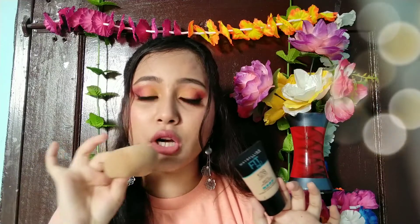For applying foundation, you can use two things: one is a beauty blender and one is a brush. I recommend that if you are a beginner, you use a beauty blender because it is very easy to work with and it gives you a flawless face. Also, a tip: you should leave your primer for 2 to 5 minutes before applying the foundation so that the foundation applies very easily.